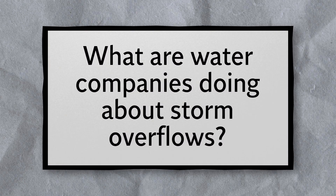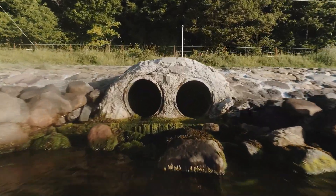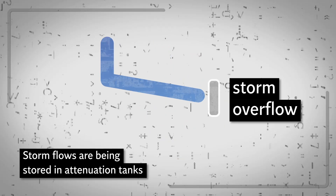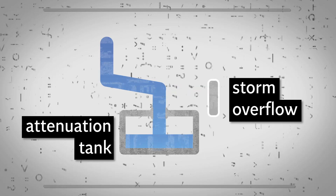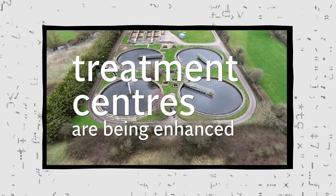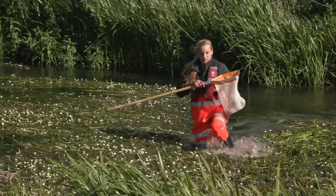What are water companies doing about storm overflows? There are several ways water companies can reduce their use of storm overflows. During excess rainfall, storm flows are being stored in attenuation tanks, meaning they can be treated after a storm rather than being discharged into open waters. Treatment centres are also being enhanced to accommodate greater storm flows, and treatment can be added to discharge, including nature-based solutions such as reed beds.